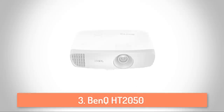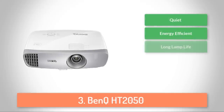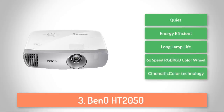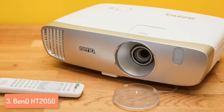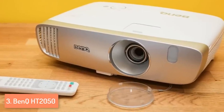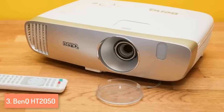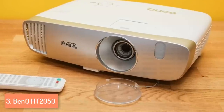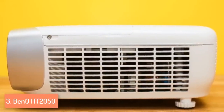Next up, at number 3 we have the BenQ HD 2050. The BenQ HD 2050 is a high-end home theater projector that will blow your mind with its performance, but also with its quiet fan that will never distract you from watching movies or playing video games. From a design perspective, the BenQ HD 2050 features a stylish case with rounded sides and a bit of silver trim to make it stand out. The projector itself is compact enough to easily place it within your household, even though it is slightly larger than the average projector.